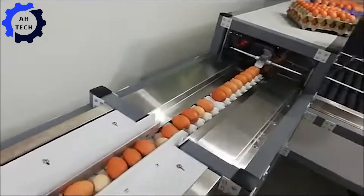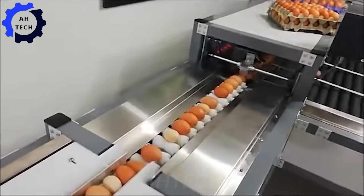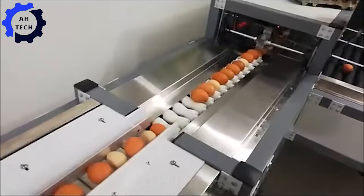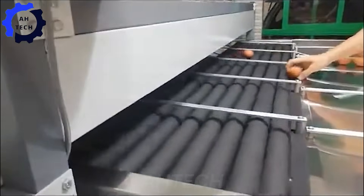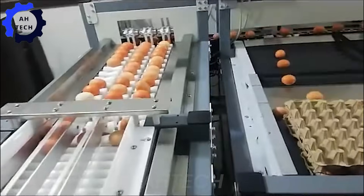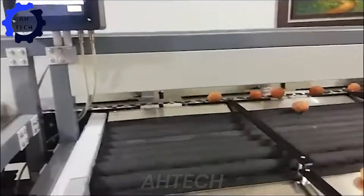Meanwhile, the electronic egg grader — a wonder of agriculture technology. This advanced system sorts and grades eggs accurately and efficiently, revolutionizing the egg industry with its powerful capacity and seamless automation.